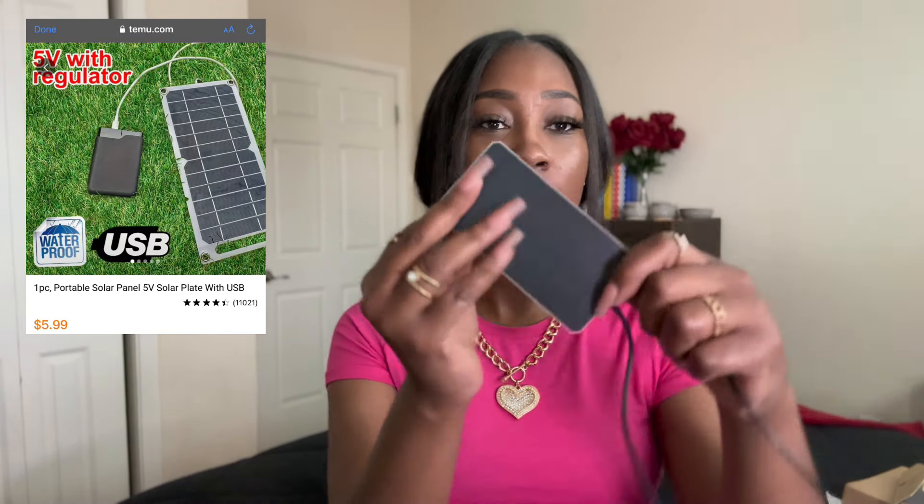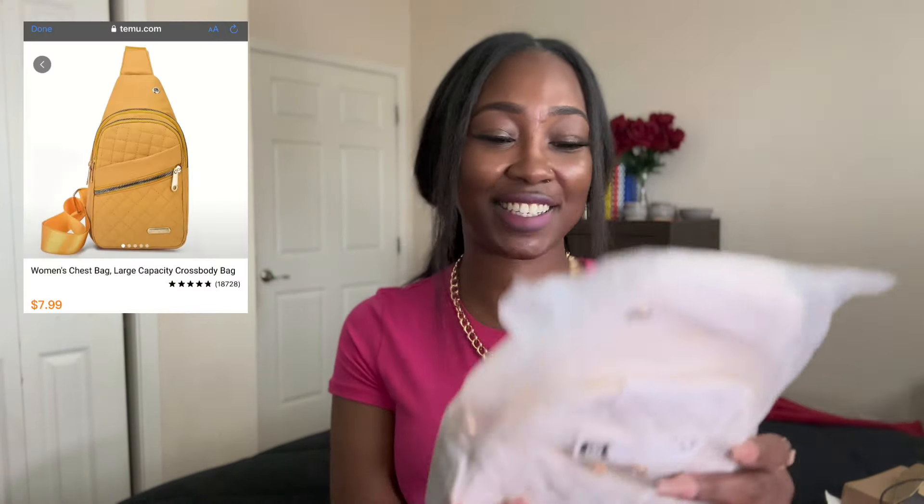I also got a solar charger because what about when the electricity goes out — how am I gonna charge my phone or my devices? It has a USB port so I'm gonna have to get an Apple USB charger. It is solar powered and you're supposed to be able to put this outside, use the sun, and charge anything. Because God gave us light for a reason — He didn't mean for us to be down here paying for electricity.